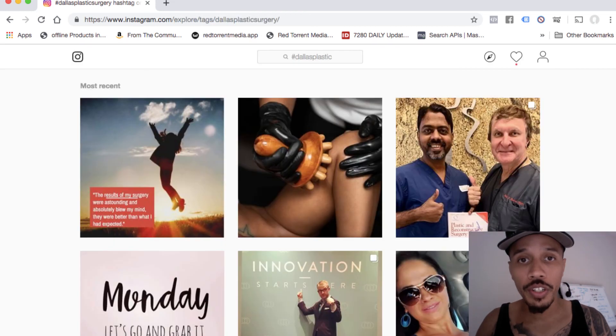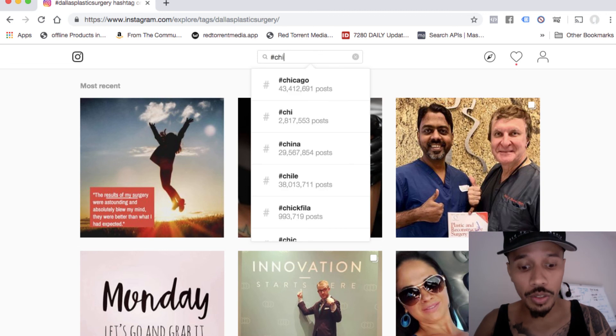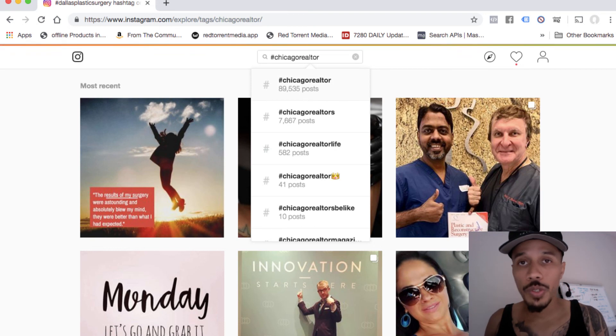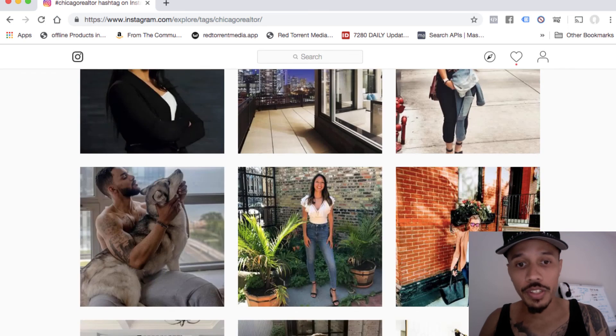Let's go ahead and run another search. I did Dallas, now let's do Chicago — Chicago realtor. So obviously anyone using that hashtag is a realtor, like they're in that space. Boom, we got a bunch of pictures and things like that.